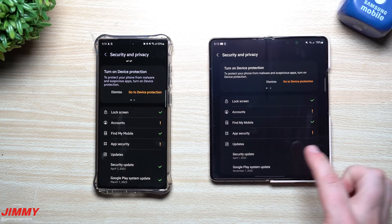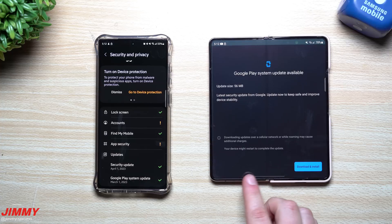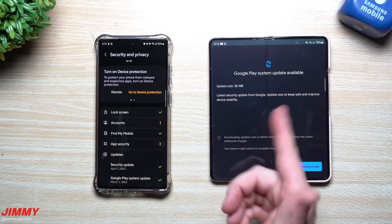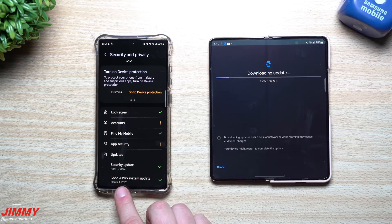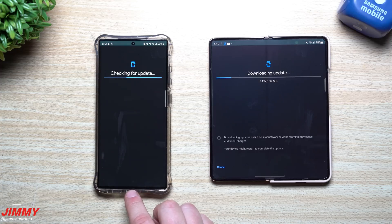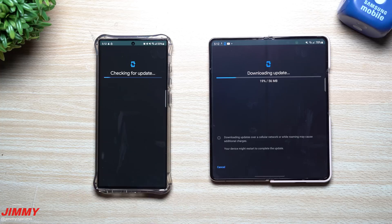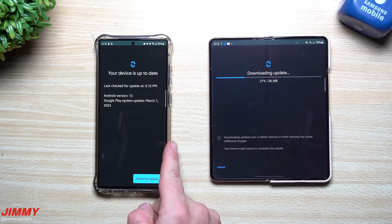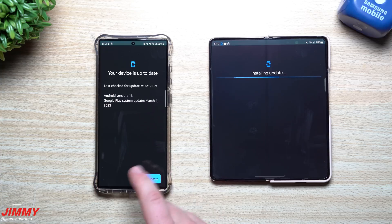Searching for it again - we went back into Security and Privacy, or you can just search for 'Google Play' to find the Google Play System Update. This one still says November 1st. This update size is 56 MB - different than the one before. Now it's showing February 1st, so at least it doesn't say January anymore. It looks like 'Last check: your device is up to date' - we don't have April 1st yet, but at least we got it up to the latest version. The S23 Ultra is now showing March 1st after going through it about three or four times.